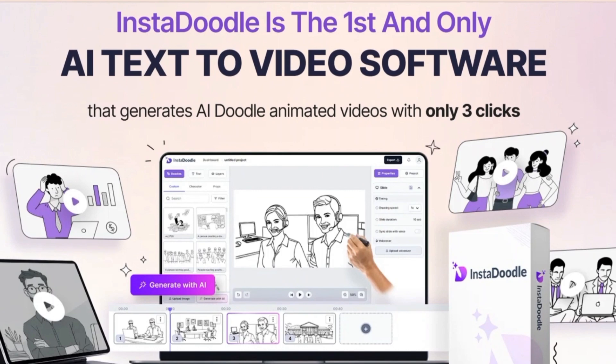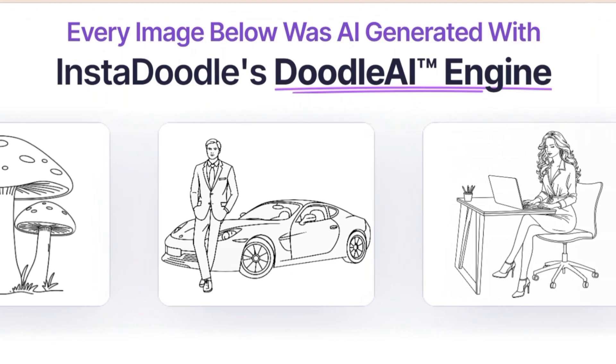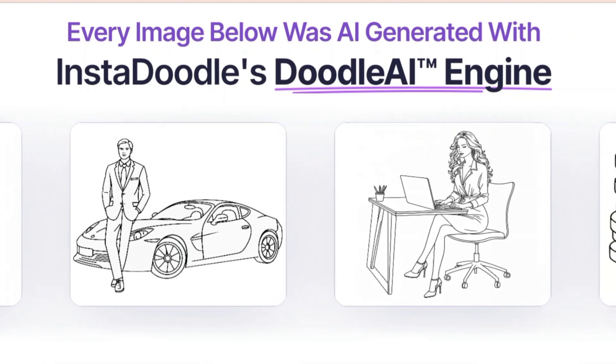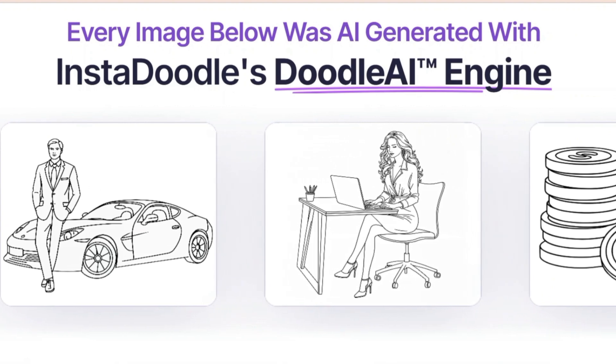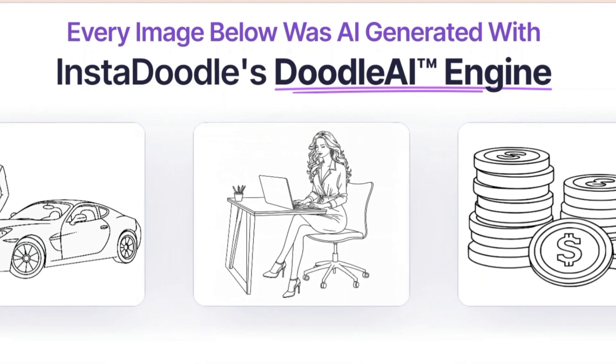Another cool feature: InstaDoodle lets you add your own voiceovers and choose from a library of background music to truly personalize your videos. Now let's talk about the user experience. InstaDoodle's interface is clean, intuitive, and beginner-friendly. Navigation feels seamless, with everything clearly labeled.